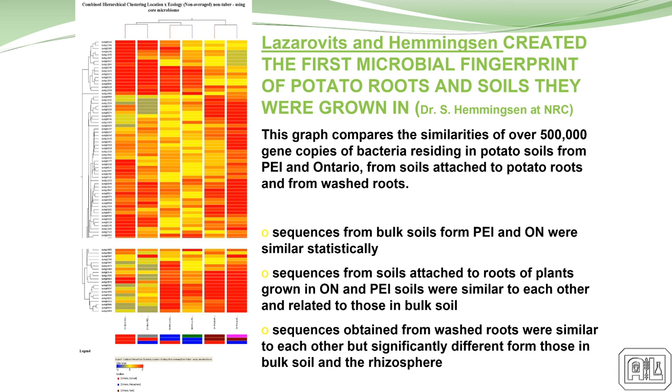George and Sean Hemmingson with NRC decided to fingerprint all the microbes in soils around the world so they could identify where the soil came from. They sequenced all these different soils from around the world, and what they came up with was that all the soils had the same group of organisms in different combinations — every soil had the same complement of bugs.